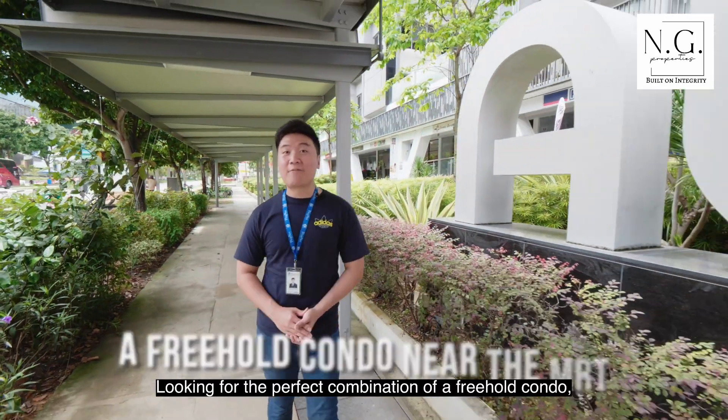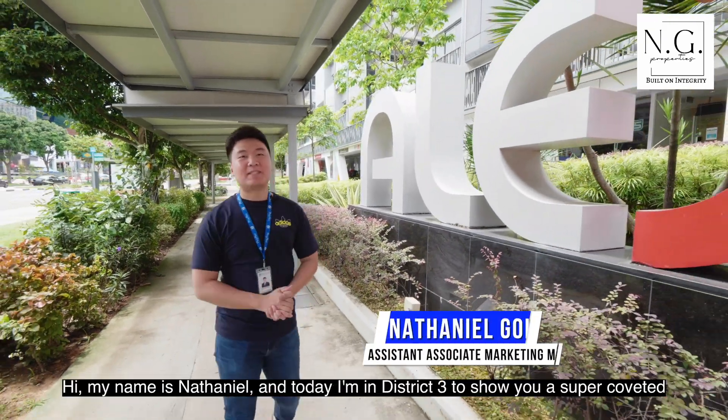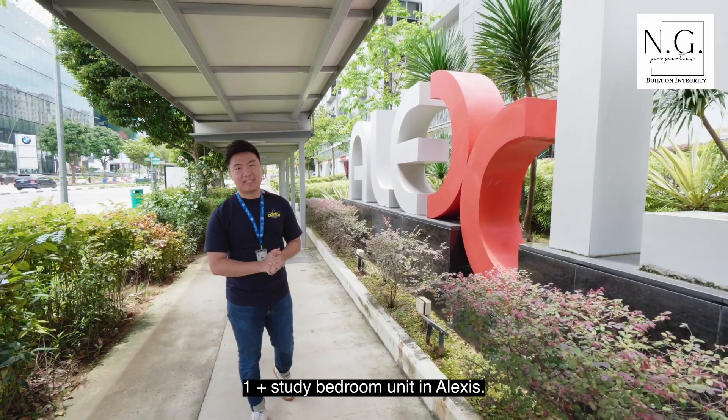Looking for the perfect combination of a freehold condo within five minutes of Queenstown MRT? My name is Nathaniel and today I'm in District 3 to show you a super coveted 1 plus study bedroom unit in Alexis.